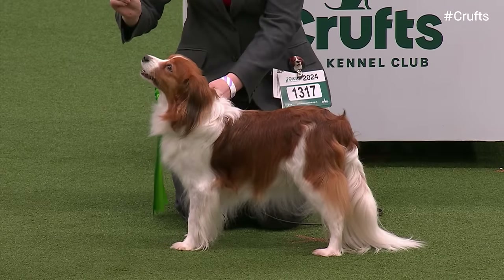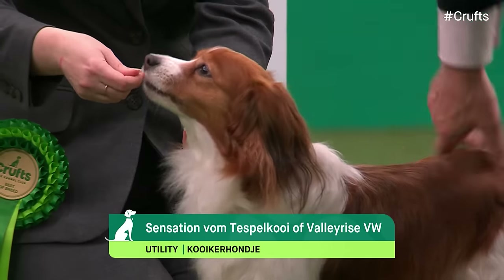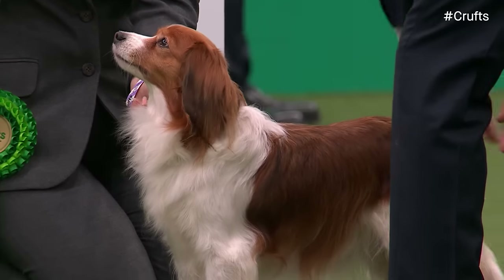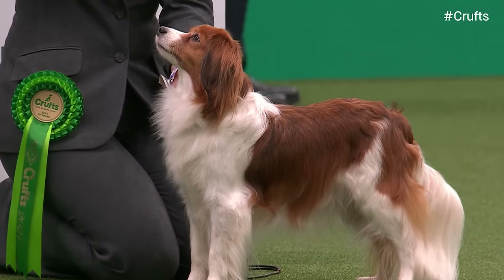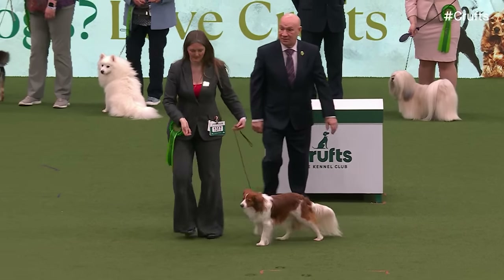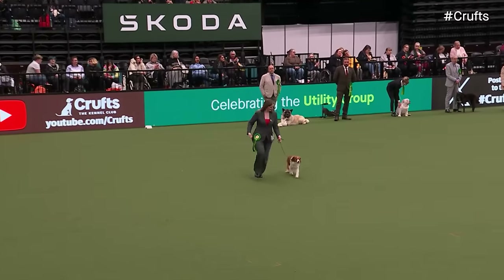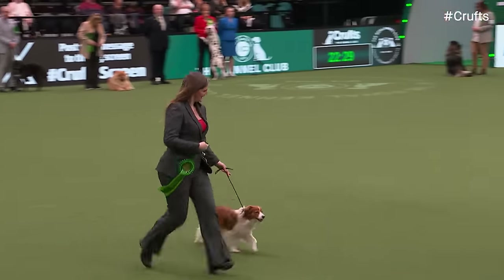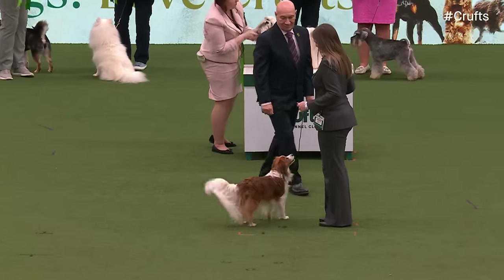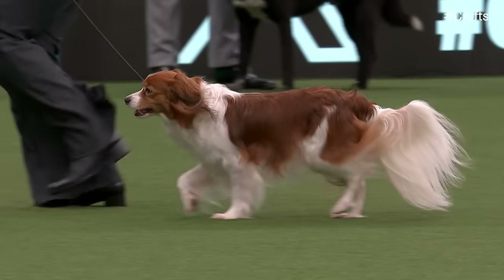Ladies and gentlemen, the Best of Breed Keeshond, number 5. Making history today, we have our Best of Breed Kooikerhondje. This breed had challenge certificates for the first time at Crufts 2024. It's a Dutch breed used by hunters to lure ducks into nets using its white plumed tail. It was originally in the Gundog Group but was moved because it never worked alongside hunters with guns — a decoy breed. The orange coat is said to be symbolic of the House of Orange, the ruling dynasty of the Netherlands. It's got little black tips on the ears — a prize feature. This is the first veteran we've seen here — a female called Inca, eight years old. She's won 12 Best of Breeds before, but this is her first CC, as challenge certificate status was only just granted.